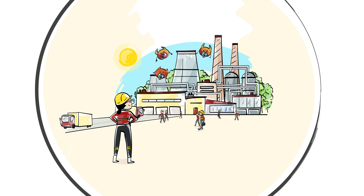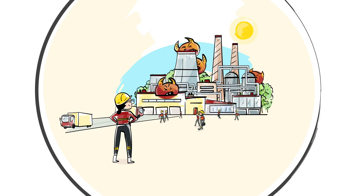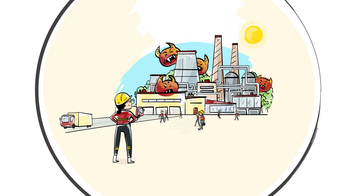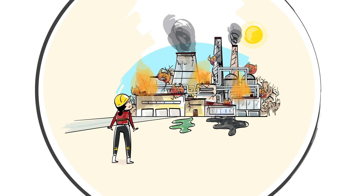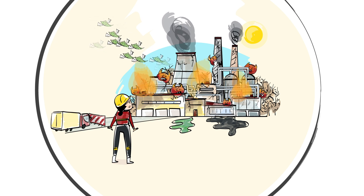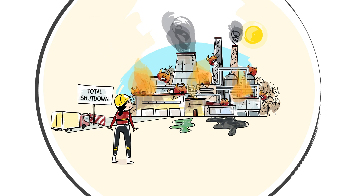But what Alex doesn't see are the developing unexpected problems going undetected deep inside the processes and equipment parts. A couple of days later, when she will have noticed them, it will be too late. Small problems will have grown into complicated and expensive ones that could cause production losses, or even worse, a total shutdown of the plant.